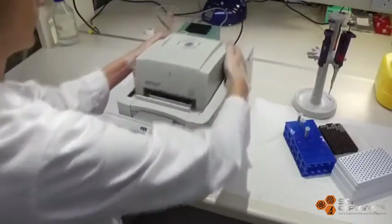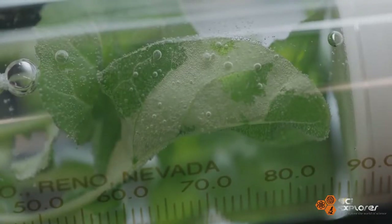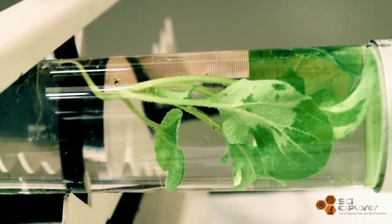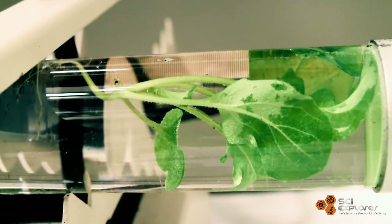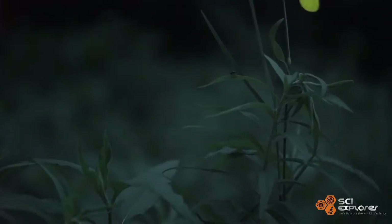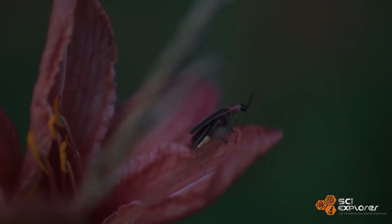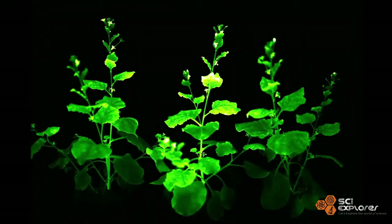Scientists engineer tobacco plants with a fungal bioluminescence system that converts caffeic acid into luciferin, making them autoluminescent and visible to the naked eye. Luciferase is an enzyme responsible for making fireflies glow, and it is loaded with nanoparticles which modify luciferin to make the plants glow.